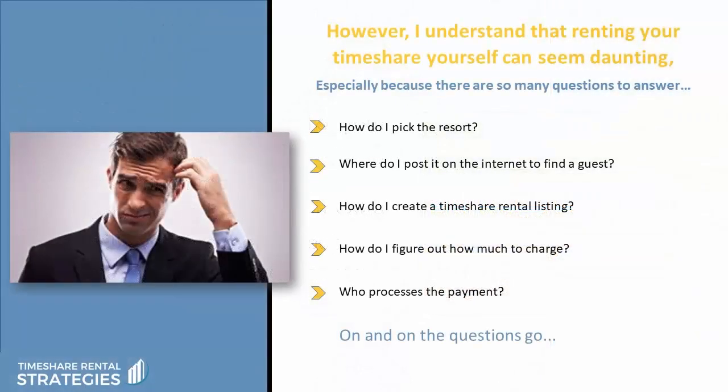However, I understand that renting your timeshare yourself can seem daunting, especially because there are so many questions to answer. Like, how do I pick the resort? Where do I post it on the internet to find a guest? How do I create a timeshare rental listing? How do I figure out how much to charge? Who processes the payment? On and on the questions go.